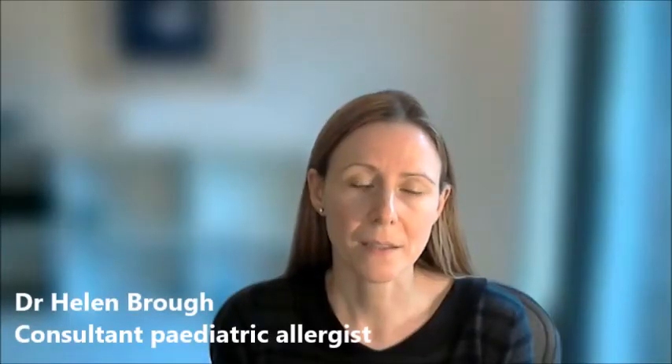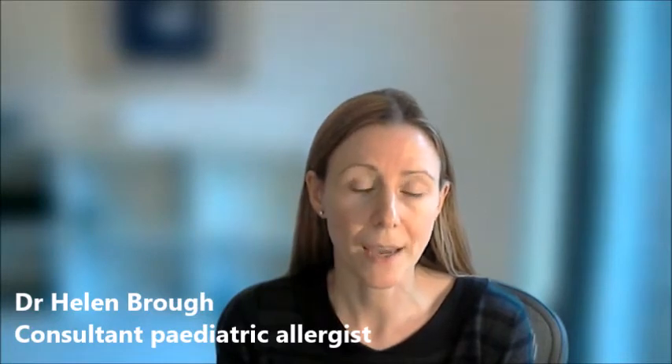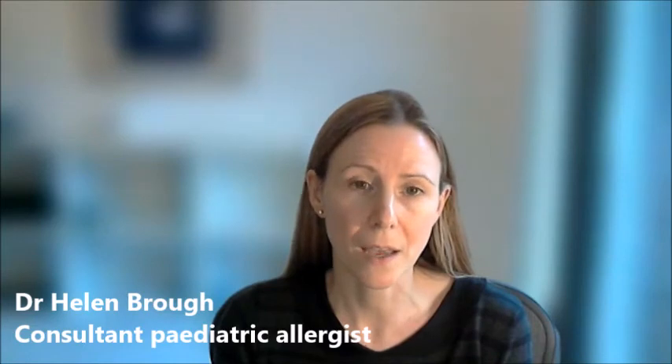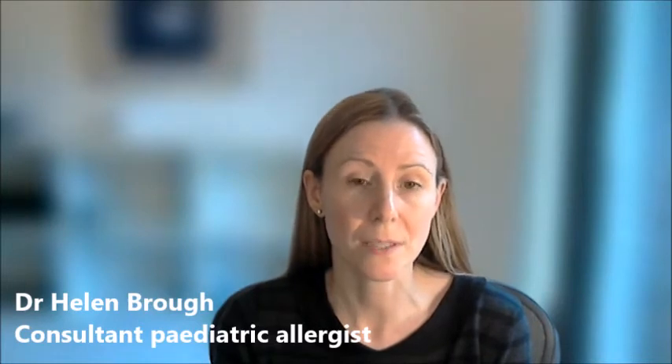There are three aspects to the management of allergic rhinitis. The first is allergen avoidance. Once you know what you're allergic to, you can effectively manage and avoid it. For grass pollen allergy, there are some very simple things you can do. A lot of people dry their clothes outside, but if you do that during the grass pollen season and you're allergic to grass pollen, then all the bedding will be covered in pollen, causing lots of symptoms at night.